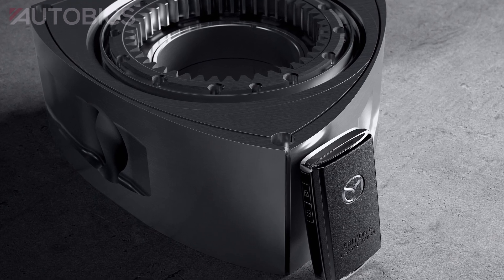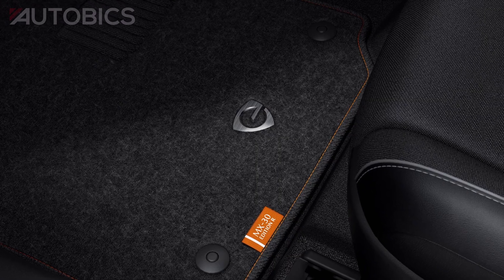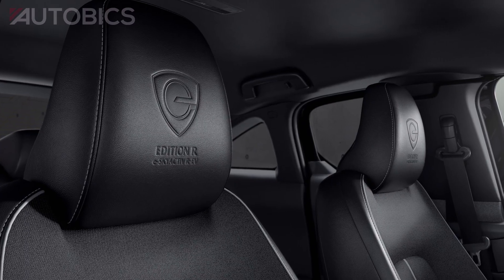It also includes exclusive design elements such as a rotor-shaped emblem sewn into the floor mats and embossed on the seat headrests.